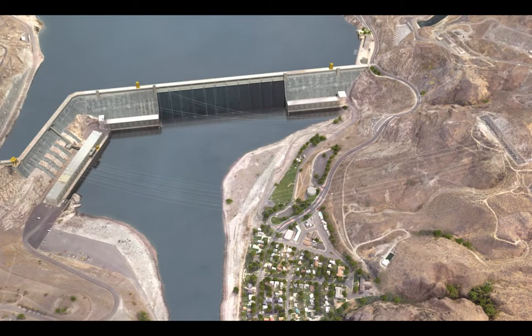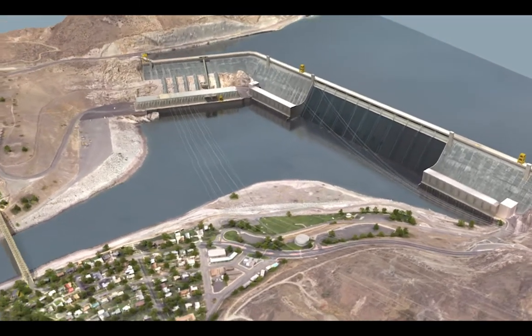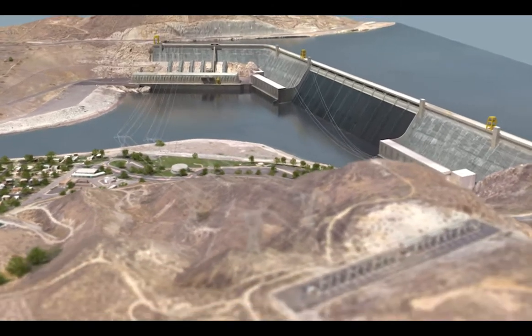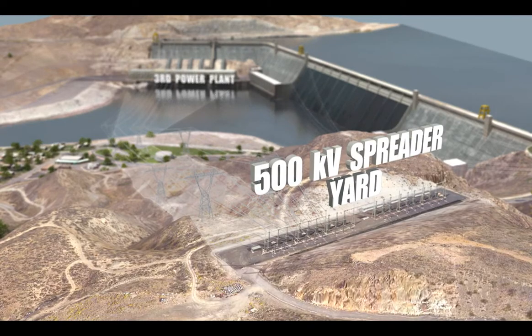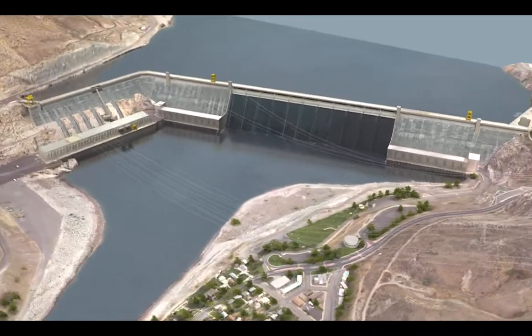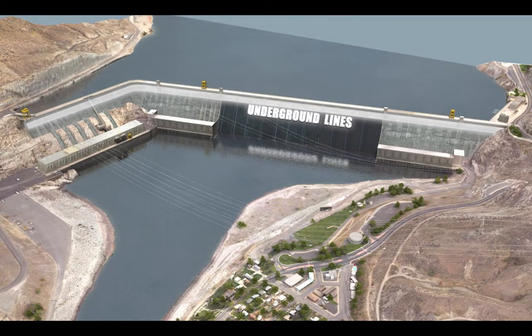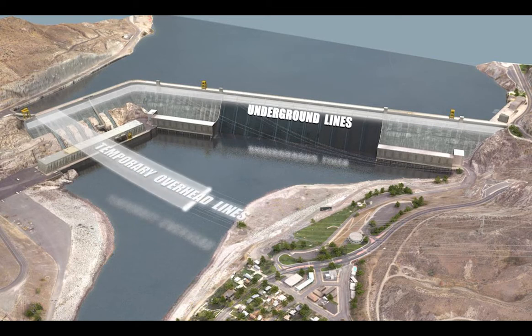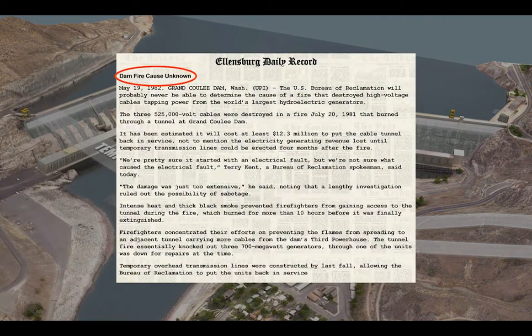In order to improve the dam's reliability and safety, the Bureau of Reclamation asked the Bonneville Power Administration to design and construct six new sets of overhead transmission lines between the dam's third power plant and the 500 kV spreader yard. The new lines would permanently replace six aging underground lines located within the dam. Two sets of temporary overhead lines were built in 1981 to cross the Columbia River and connect to BPA's towers as a result of fire damage to some of the underground lines.